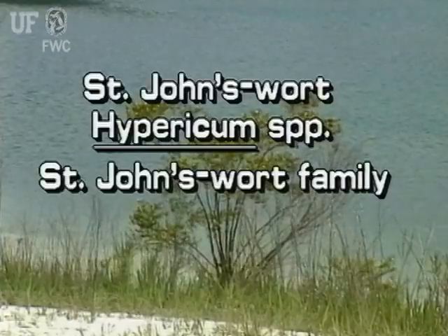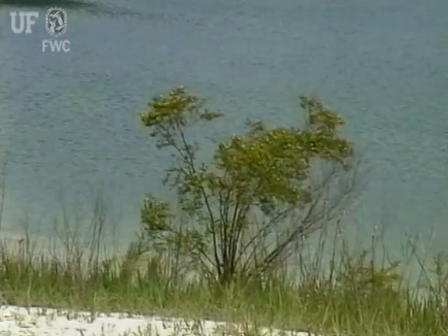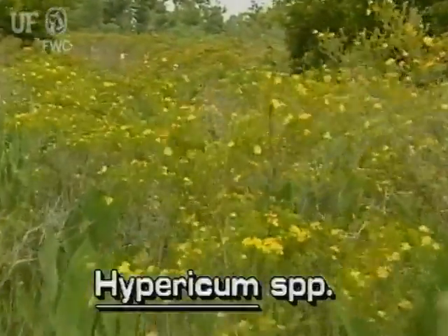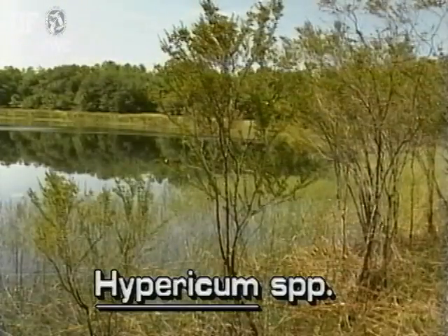St. John's wort, Hypericum species. Several species are commonly known as St. John's wort. In the genus Hypericum are the shrubby St. John's worts.